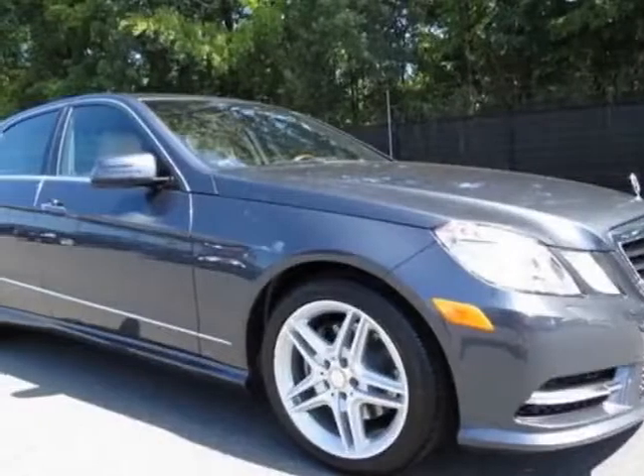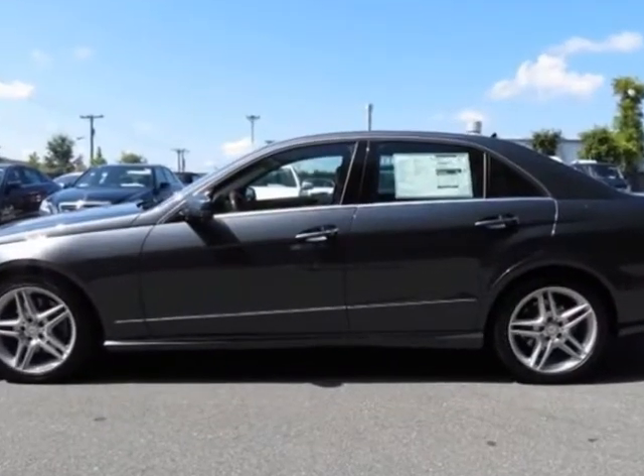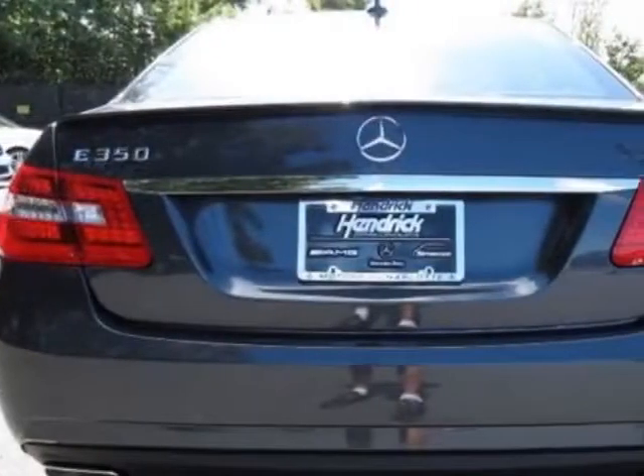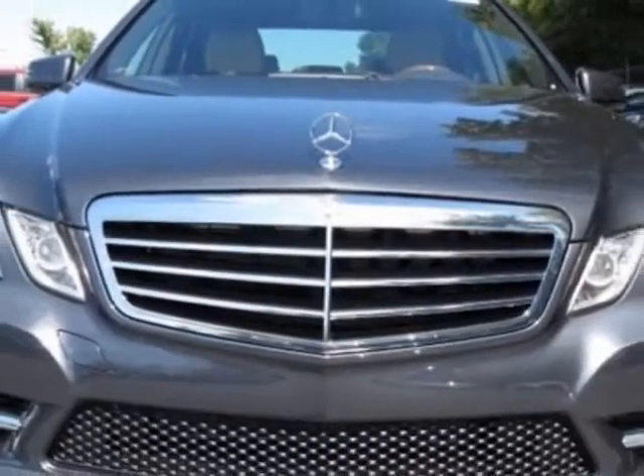Take a look at this new 2013 Mercedes-Benz E-Class. For your protection, this vehicle has a full factory warranty. This vehicle gets an estimated 20 miles per gallon in the city and an estimated 30 on the highway.